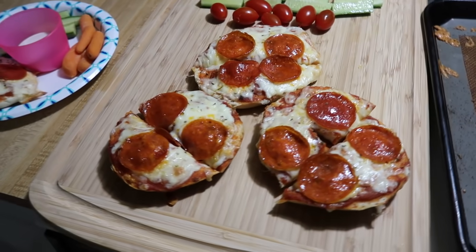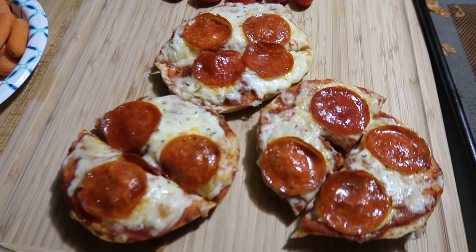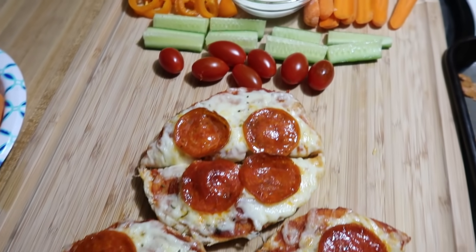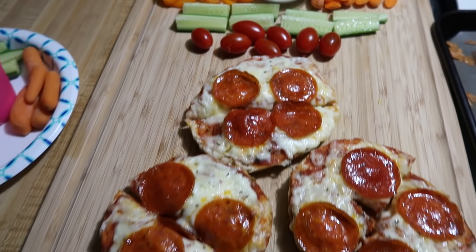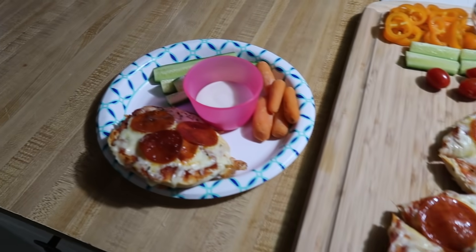I always serve these pizza bagels with like a salad or fresh veggies, and this night we did fresh veggies. We had sweet peppers, carrots, cucumbers, mini grape tomatoes, and then some ranch for dipping.